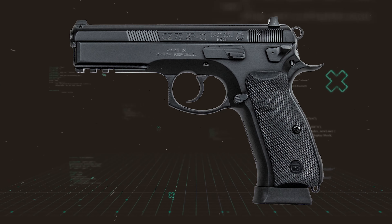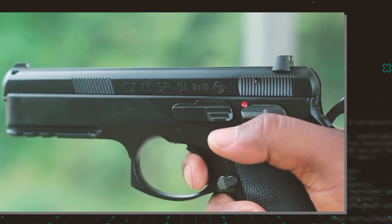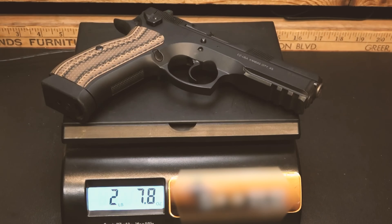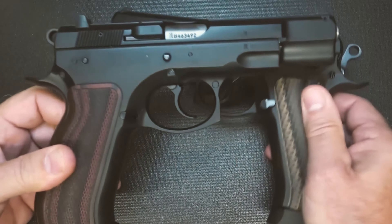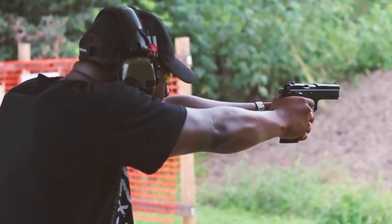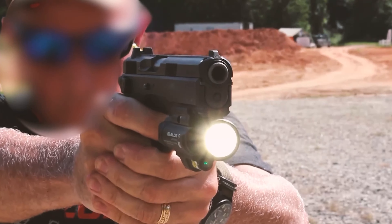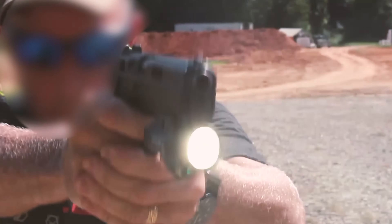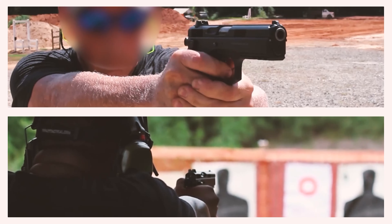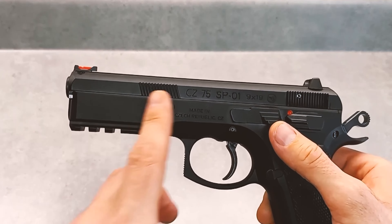Concerning the grip, it is designed ergonomically to fit the hand, enveloping you with a secure hold you won't want to release. The weight is ideal — neither excessively heavy nor light. In terms of performance, the CZ-75 SP-01 Tactical features exceptional accuracy: aim, fire, and your target has no chance.